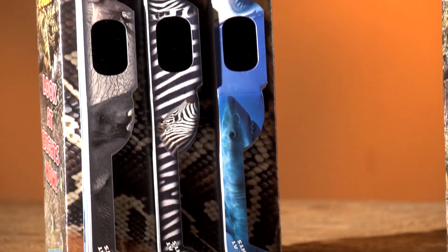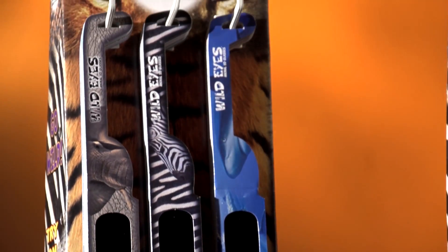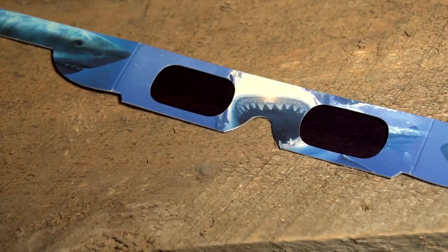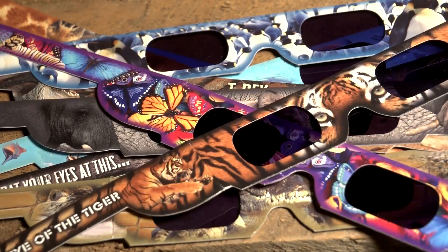Wild Eyes Animal 3D Glasses sell themselves using our display merchandise, complete with flashing LED lights that allow your customers to try before they buy as they choose their favorite animals to take home.